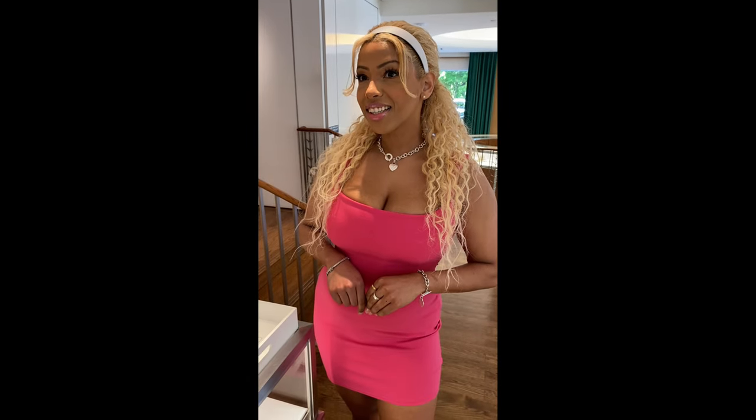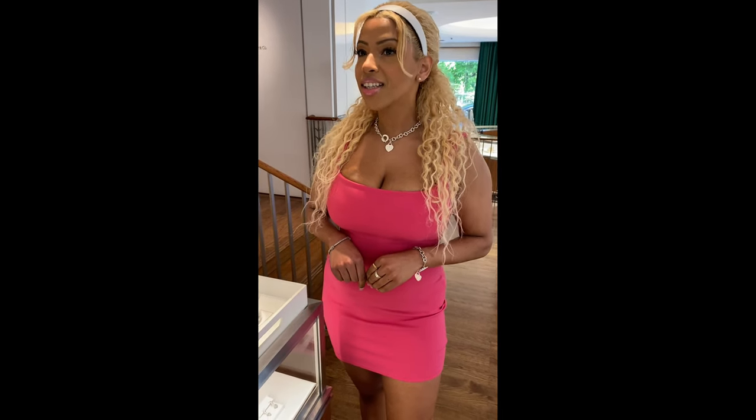Here I am at Tiffany's with the necklace on — look how beautiful it looks. I love where it sits and how iconic and standout it is. Happy birthday to me! I hope you enjoyed this video and I will see you on the next one, bye!